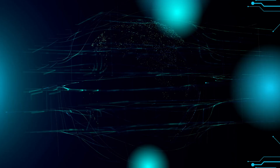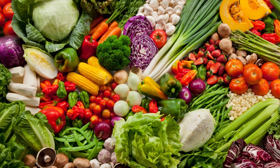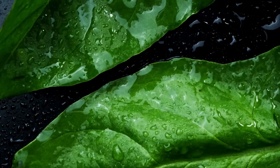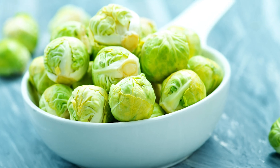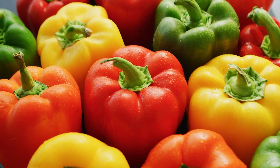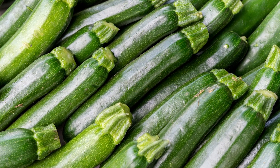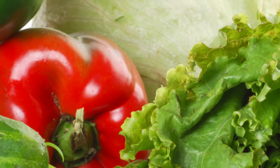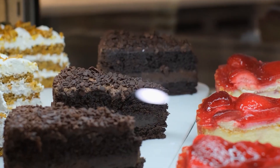Tip 2: Consume non-starchy vegetables. Taking non-starchy veggies may be another effective way to improve insulin sensitivity. Focus on eating more leafy greens like spinach, lettuce, cabbage, broccoli, and Brussels sprouts. Other veggies like cucumbers, bell peppers, mushrooms, onions, cauliflower, and zucchini also seem like good non-starchy options. The fiber content in these veggies promotes feelings of fullness, preventing you from overeating and munching on unhealthy or high-calorie snacks.